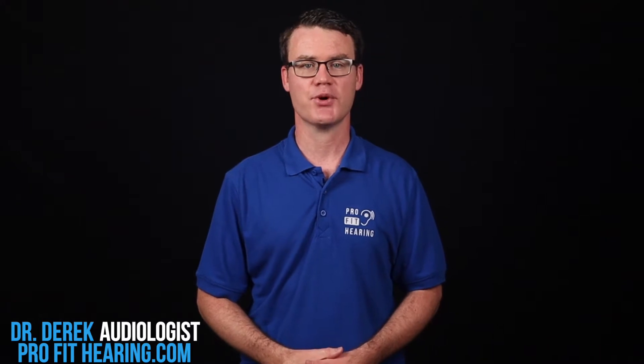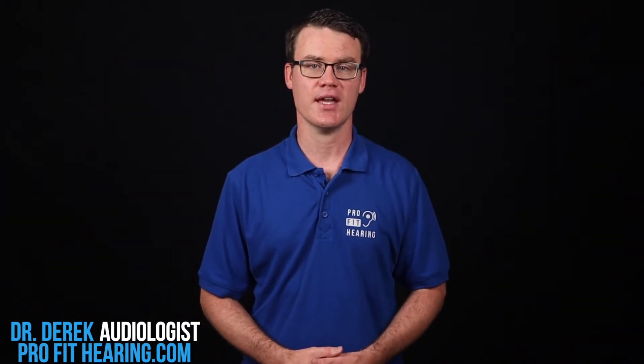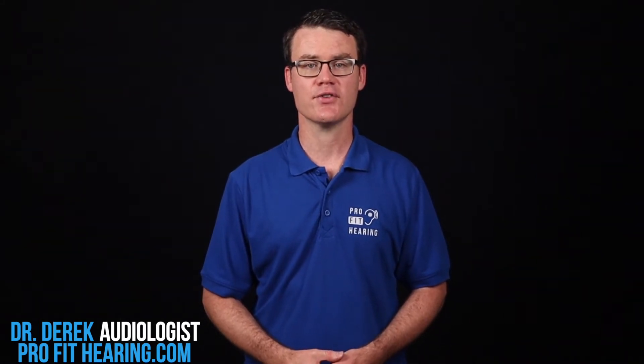Hi, I'm Dr. Derek, audiologist, audio engineer, and musician with ProFitHearing.com, bringing you the best insight in today's latest hearing aids, headphones, and audio technology to improve your life. If you have concerns about your hearing, always consult with your local physician or audiologist. Please consider subscribing and hit the bell icon for notifications if you enjoy this video.